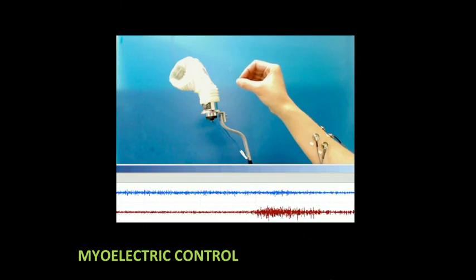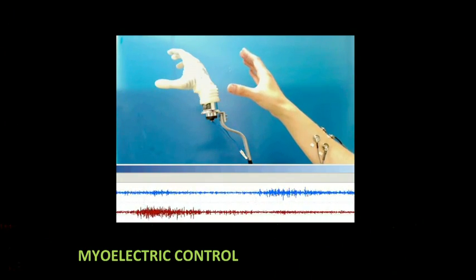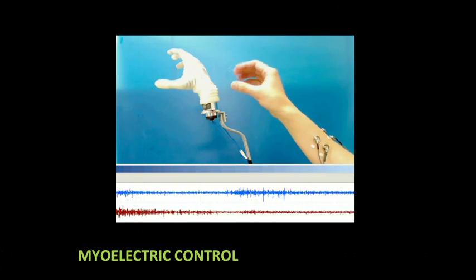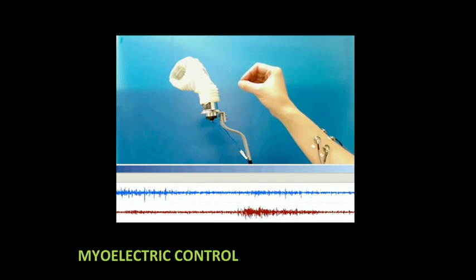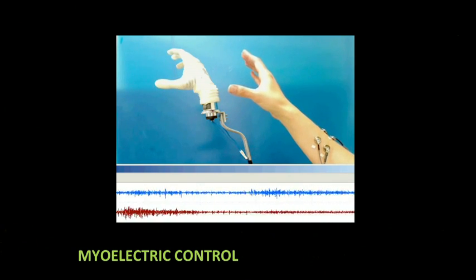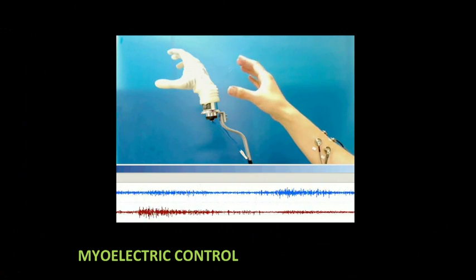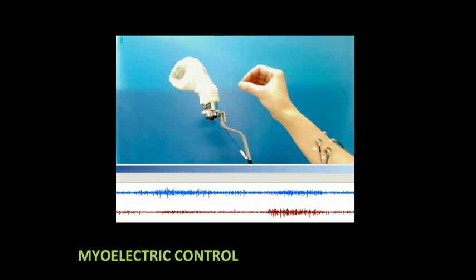The state-of-the-art is what we call myoelectric prostheses. These are motorized devices that are controlled by little electrical signals from your muscle. Every time you contract a muscle, it emits a little electricity that you can record with antennas or electrodes and use that to operate the motorized prosthesis. They work pretty well for people who have just lost their hand because your hand muscles are still there. You squeeze your hand, these muscles contract. You open it, these muscles contract. So it's intuitive and it works pretty well.